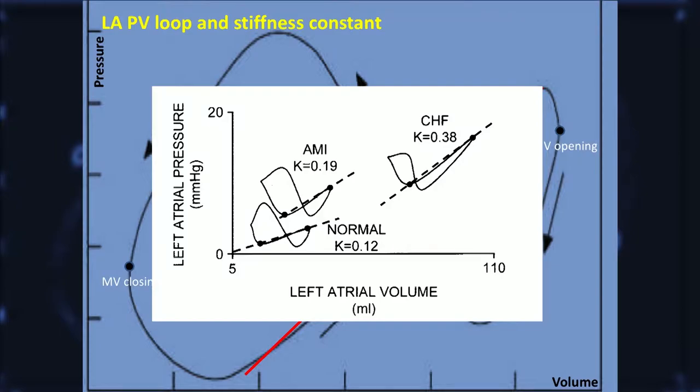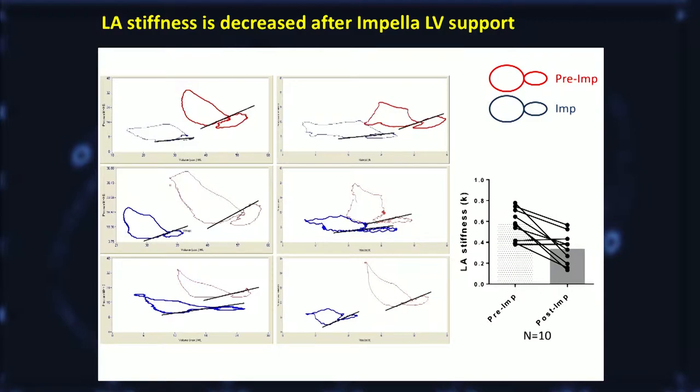This slope is considered an index of LA stiffness, and indeed in patients with chronic diseases they have steeper slopes. We paid attention to these slopes before and after Impella support in our pigs. And interestingly, we found a decrease in the steepness of the slope in the majority of the pigs, indicating that LA stiffness is reduced when the Impella is supporting the LV.